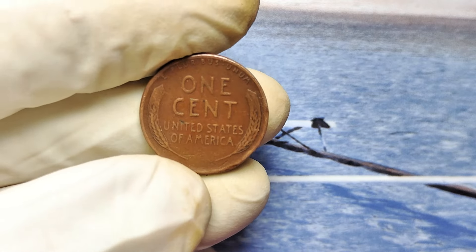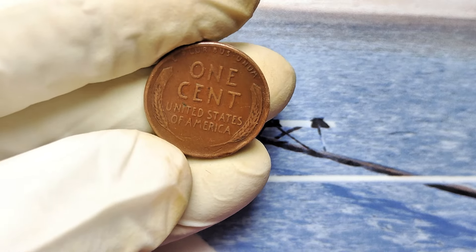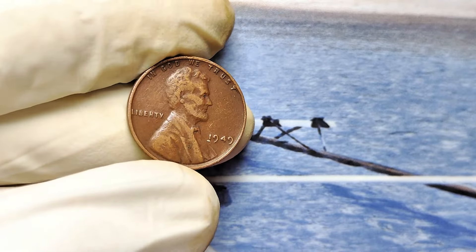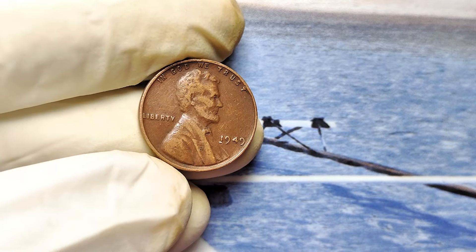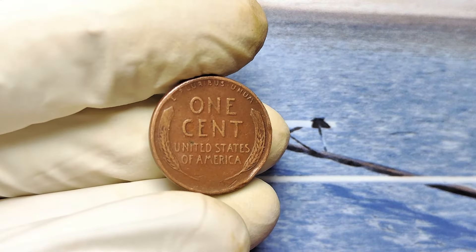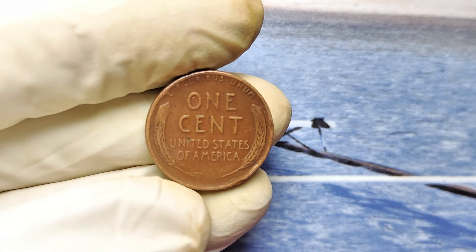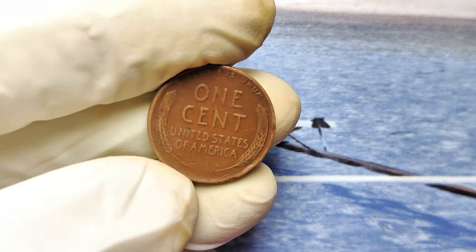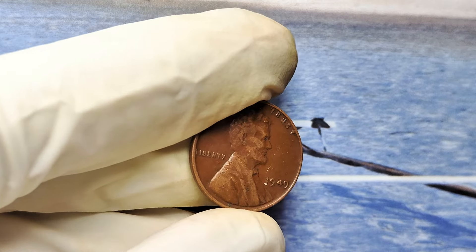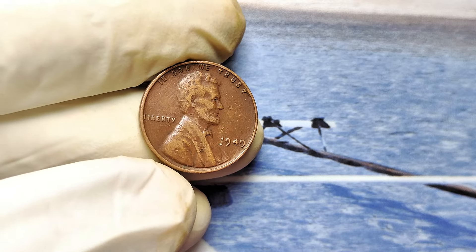Getting a professional opinion could mean the difference between thinking it's worth $10 and discovering it's worth $999,000. Even if your penny isn't the one collectors are chasing, it doesn't mean you're out of luck — many 1949 pennies still sell for thousands of dollars. Go grab that coin jar, those old penny rolls, or the collection Aunt Linda left you in her will. Start looking. Don't procrastinate, because every day collectors are snapping up these treasures. Your ticket to financial freedom could be waiting for you right now.